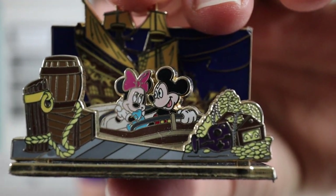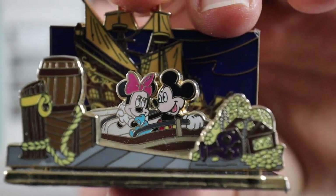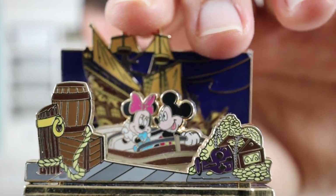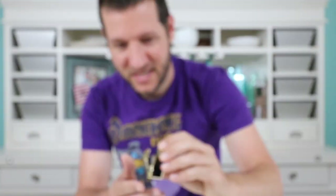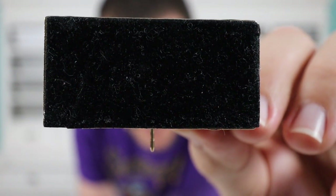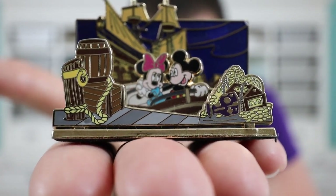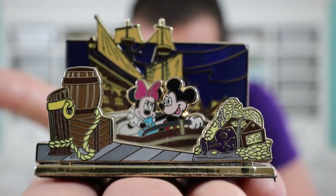So this one's really cool. This is one of the Disney diorama pins. This one depicts Pirates of the Caribbean. It's got Mickey and Minnie on there with the pirate ship behind them. It has a 3D effect to it. This pin's a little bit older — it's from 2007. And on the bottom, it has a felt piece so you can stand it up and display it on a table or on your mantle. You don't necessarily have to put it on a pin board.